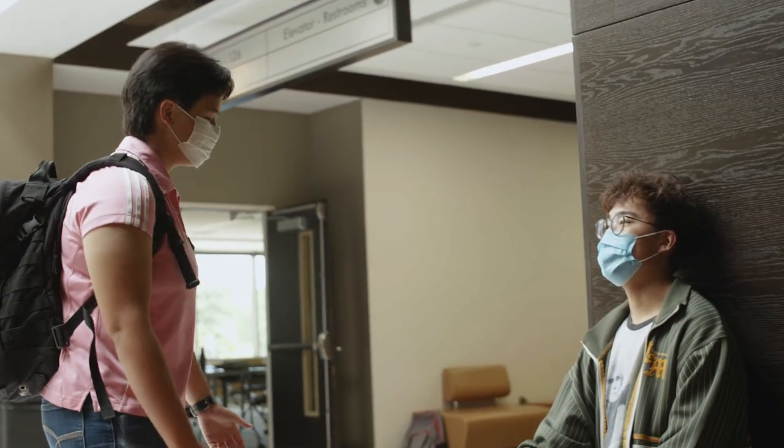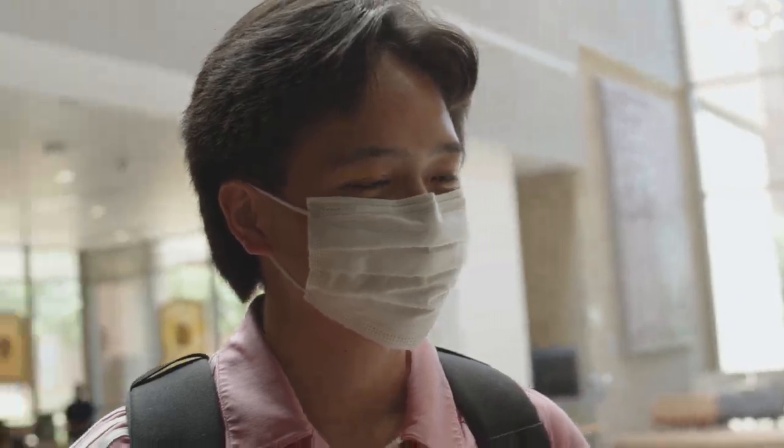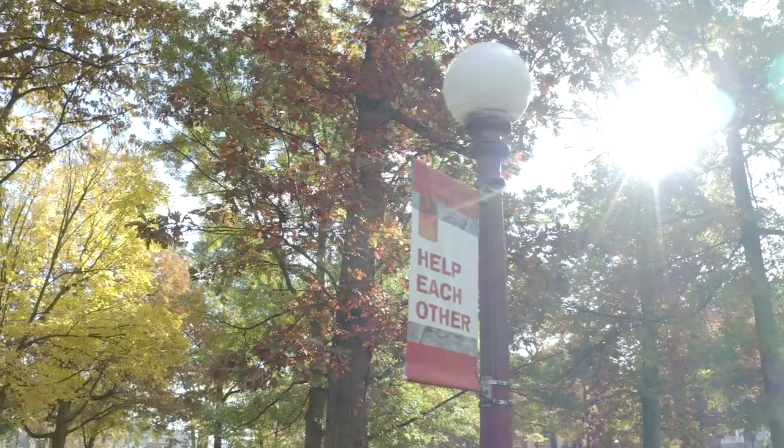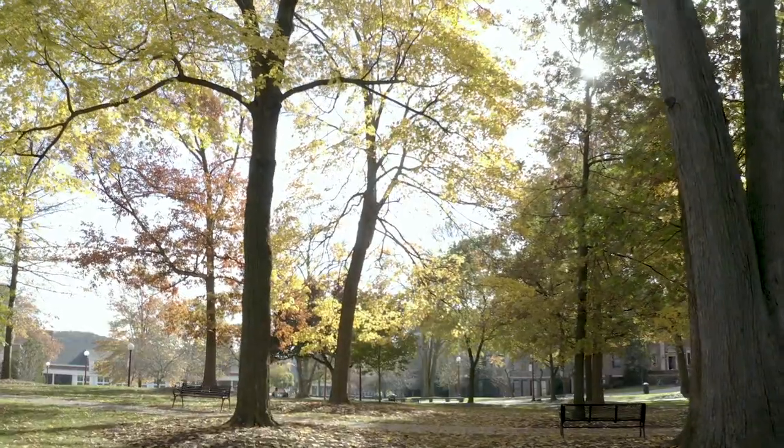If we work together, we can get through this. That's the way IUP students, faculty, and staff have always approached things, and this is no different. Help each other, and help stop the spread.